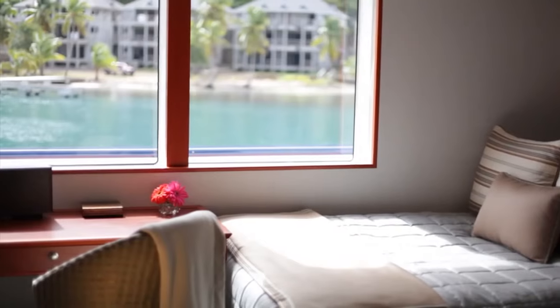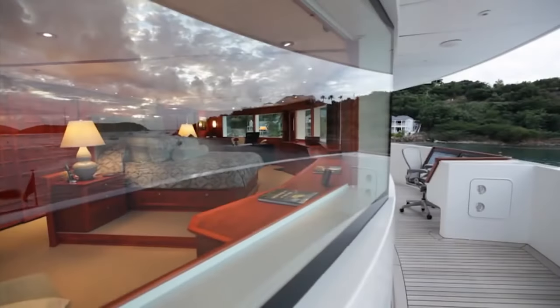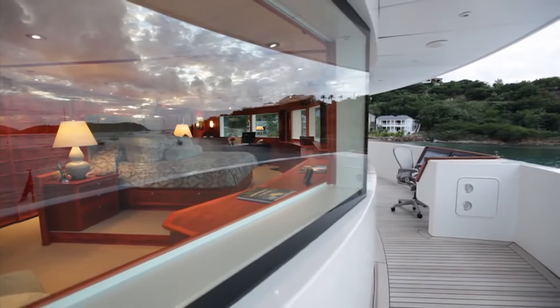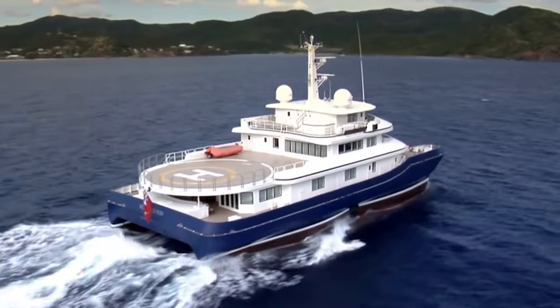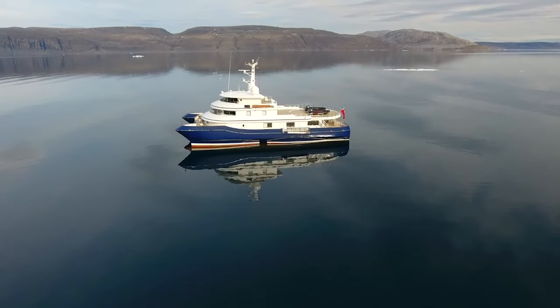Onboard, guests will be able to enjoy their time in the spa, gymnasium, or salon, which was designed with large windows and glass doors to bring in the light as well as the view. Silver Cloud was recently sold for $16 million to Alexander Wallace Jr., a New York businessman.